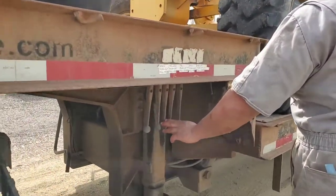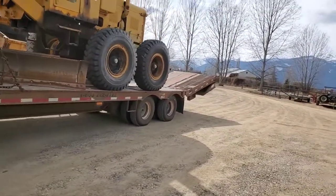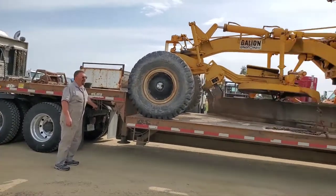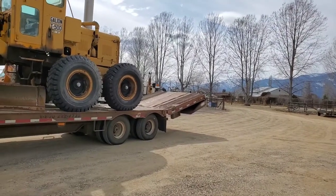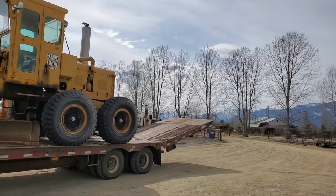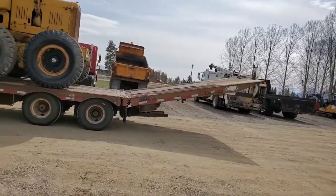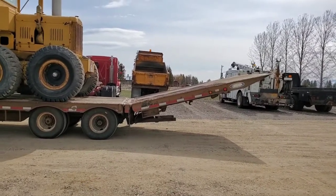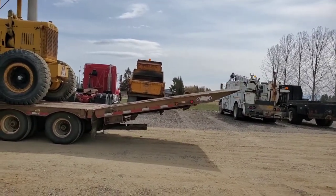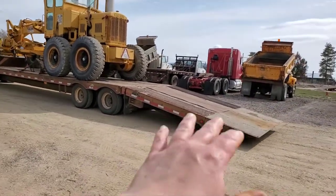The controls are located right here — those controls do the tail back there. You push the tail up, then you do the tail lock. He folded it up, did the tail lock, and now he's unfolding it to lay it down. Isn't that pretty stinking slick? That piece down there is the tail lock. It makes it so simple — one ramp all the way across. I love that about it.